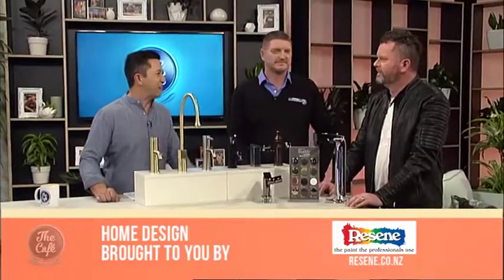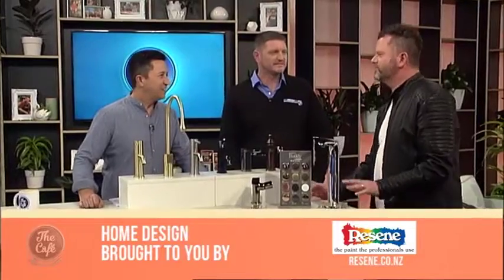Now on Home Design, we're joined as always by Hamish and your good mate Jeff. How are you, Hamish? I'm good, thank you, and it's always nice to have Jeff in. This week we're going to be having a chat about technology in the bathroom.